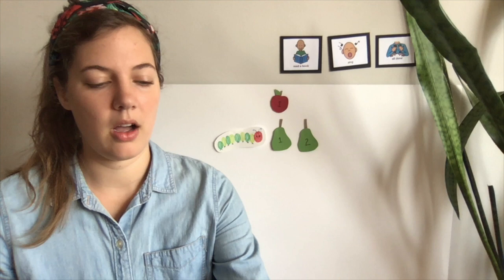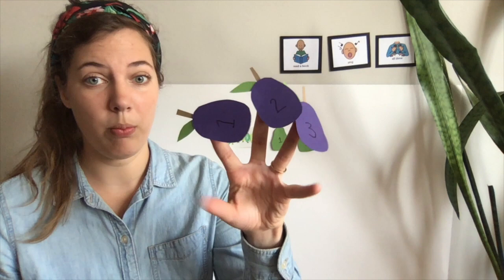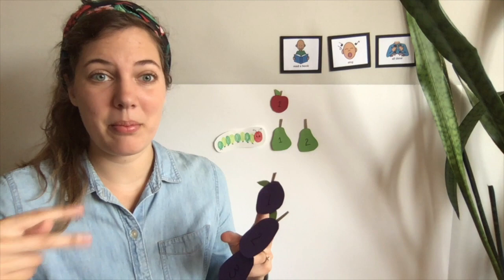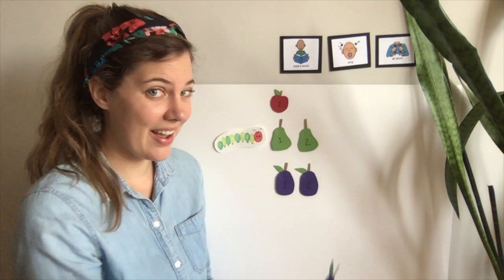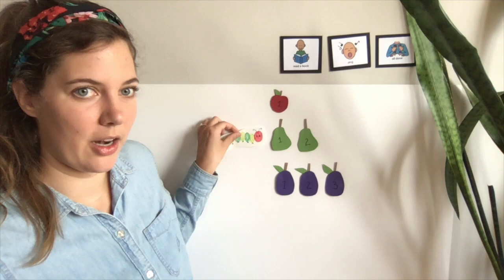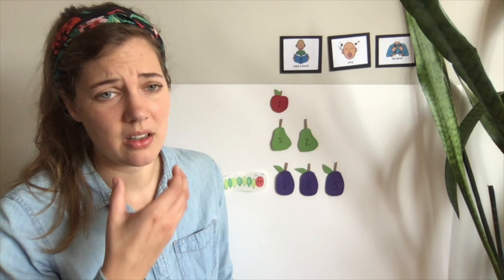So he went looking and looking for more to eat. On Wednesday, that caterpillar found — boop-a-doop! — one, two, three purple plums. Can you help me count them? One... and two... and three purple plums. That caterpillar was so hungry that he ate them all up. But he was still hungry.